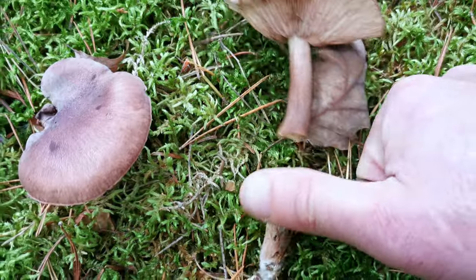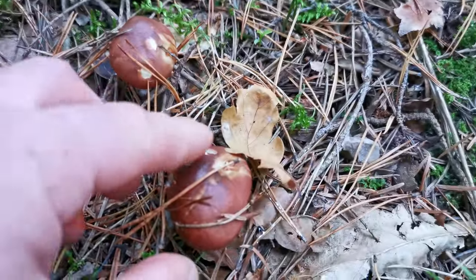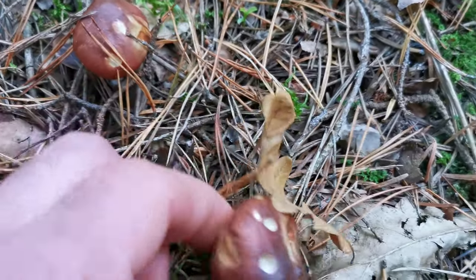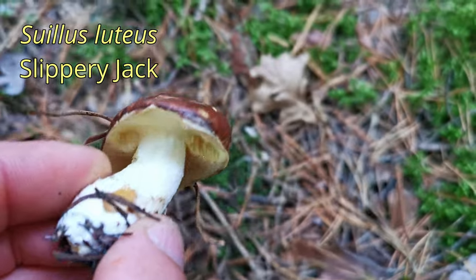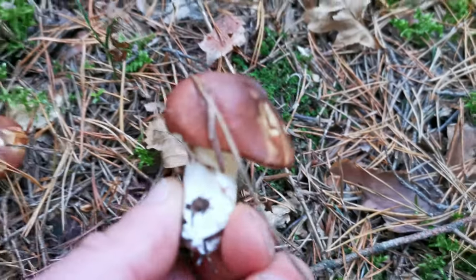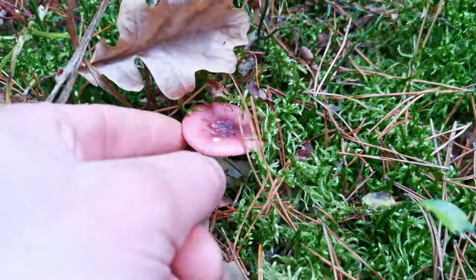Here are some more mushrooms — let's check what they could be. These little mushrooms are actually eatable, but I don't like them. Today I will take them though, because normally I don't take them — so today I can. Let's put a little bit more color to the basket.